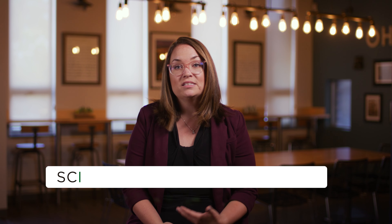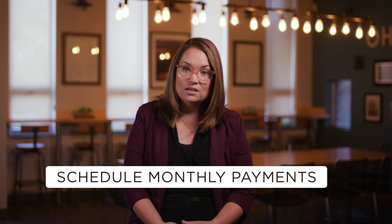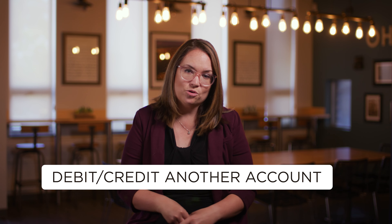ACH Origination will provide our businesses with a way to electronically send payroll, schedule monthly payments, or any time you need to debit or credit another account that isn't at your home bank.